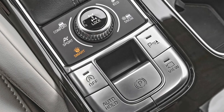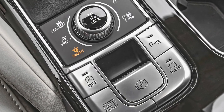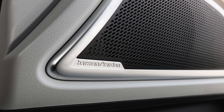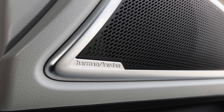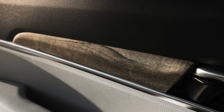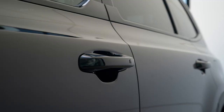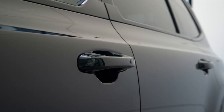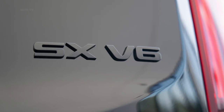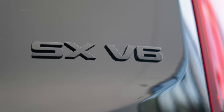The EX and SX only see a $200 increase, to $37,790 and $42,690 respectively. All prices are for front-wheel drive models and don't include a destination charge of $1,225, which is unchanged for the new model year. Look for the 2022 Telluride to reach dealerships later this year.